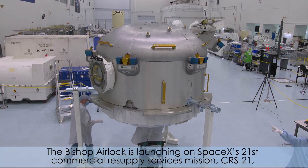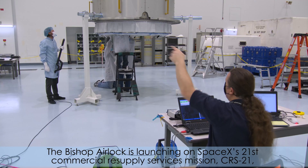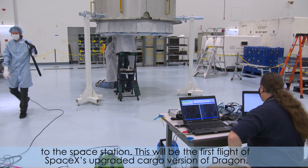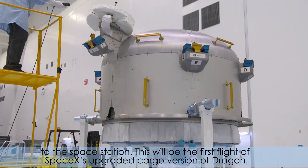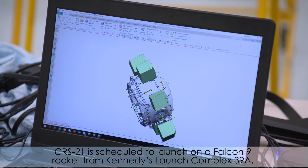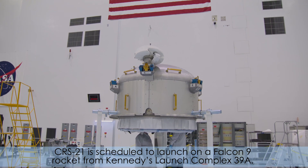The Bishop airlock is launching on SpaceX's 21st commercial resupply services mission, CRS-21, to the space station. This will be the first flight of SpaceX's upgraded cargo version of Dragon. CRS-21 is scheduled to launch on a Falcon 9 rocket from Kennedy's Launch Complex 39A.